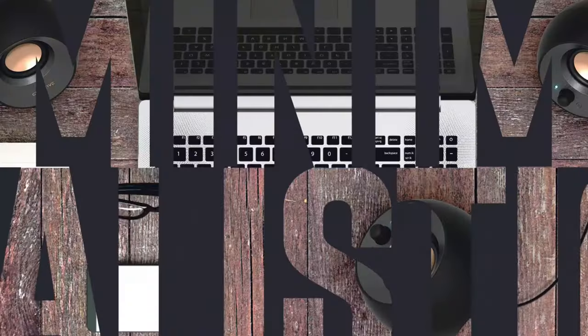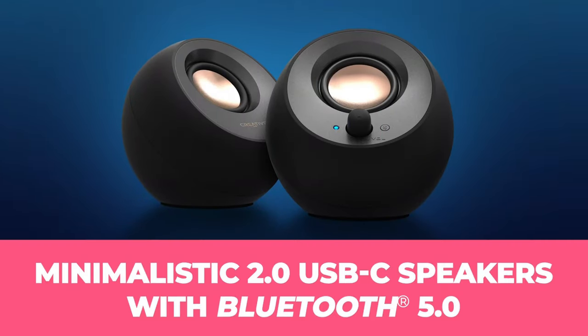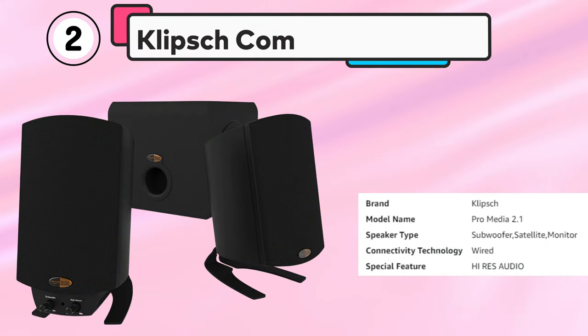Another notable feature of the Pebble V3 is its Clear Dialogue Enhancement Technology, which helps to improve dialogue clarity when watching movies and TV shows.